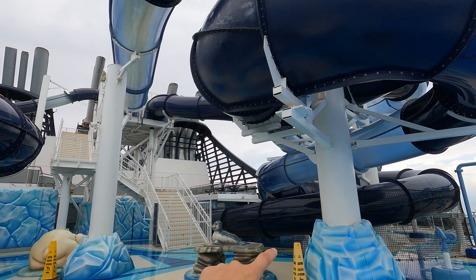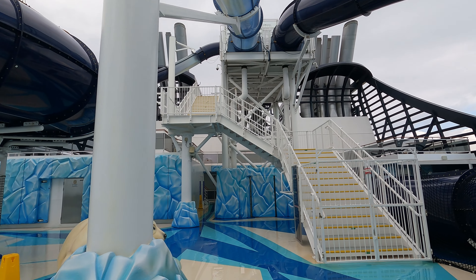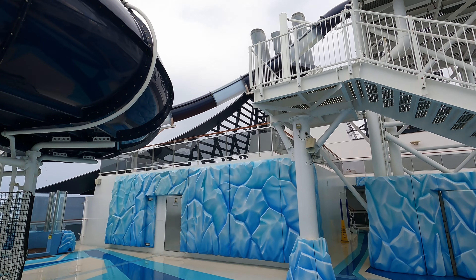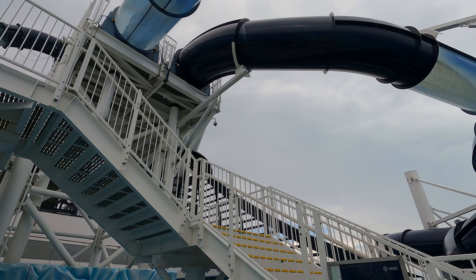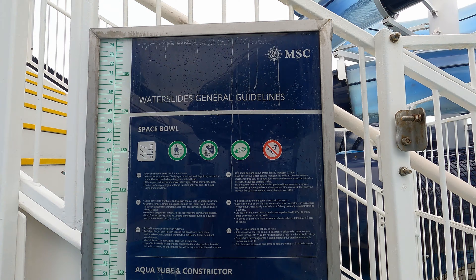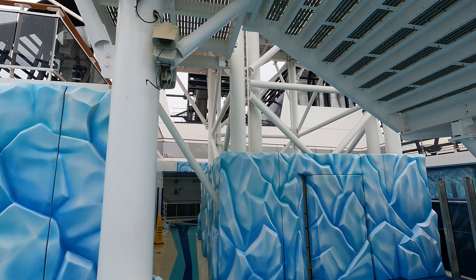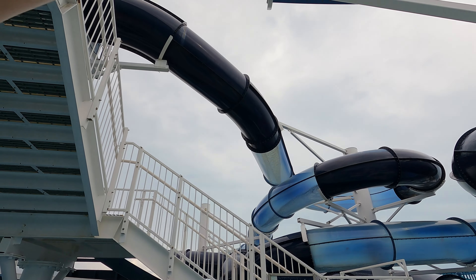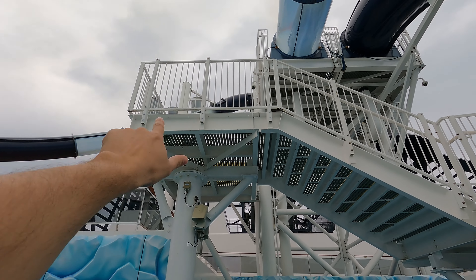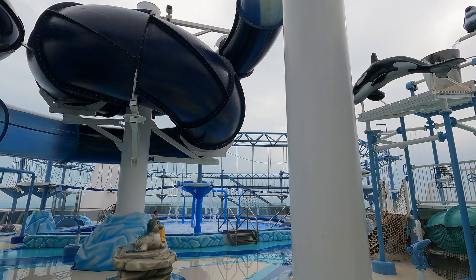So the slides — just a note — you have to be over the age of seven. I'm getting conflicting information; some crew members are saying seven, others are saying eight. But the sign does show seven. Remember, this is a European cruise line, so they have different rules sometimes than American cruise lines. You have a total of three slides. These two slides here are tube slides, and then there's another one that comes around in a bowl — that one you just lay down and go. And then all these awesome little water activities.